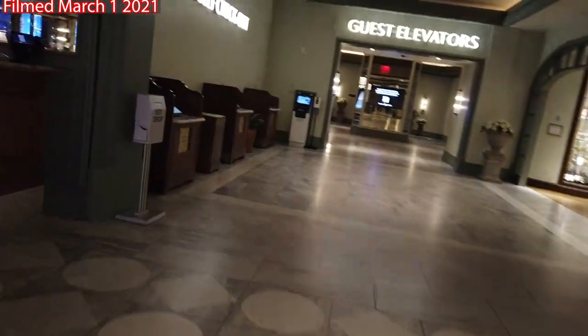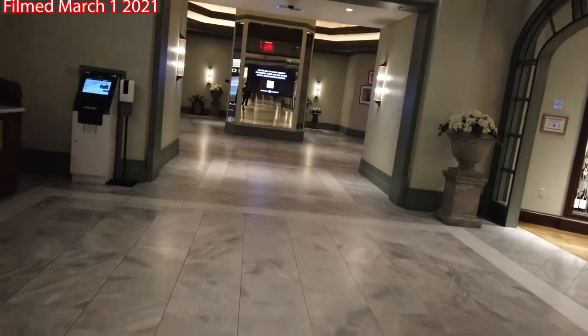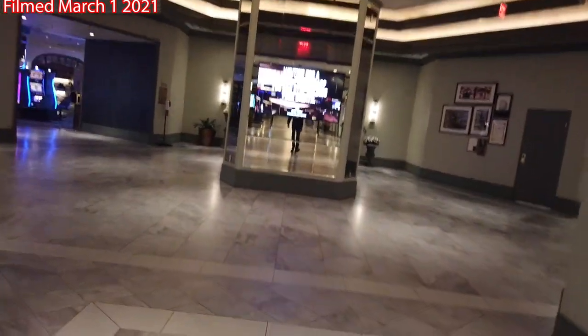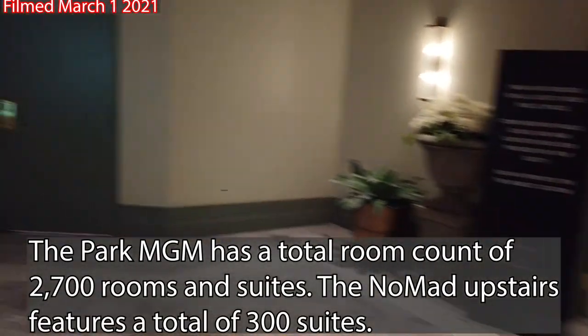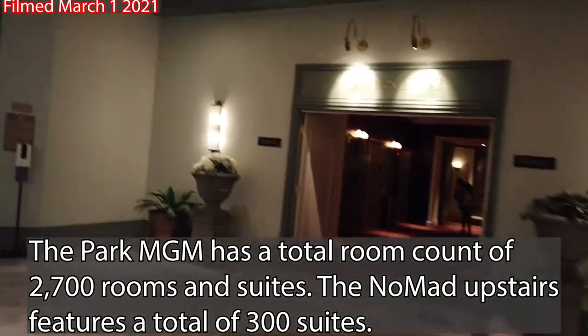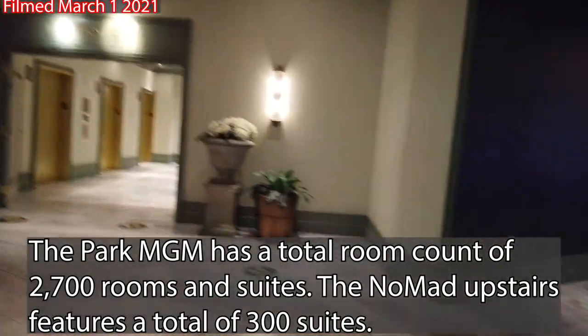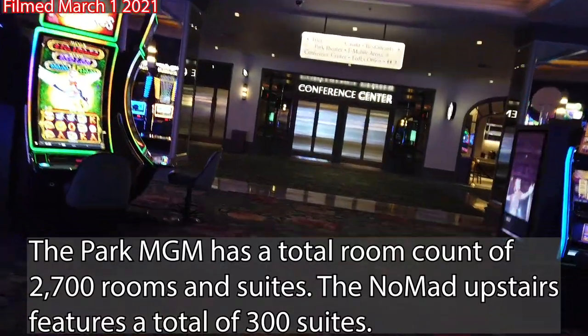The luxury suites are at the Nomad. When we cut past the guest elevators, we'll notice floors one through three this way, the Nomad Hotel top levels this way, and the other basic wings down this way. When we walk back out, we're going to be walking into the casino.